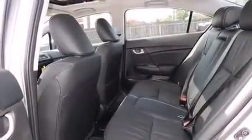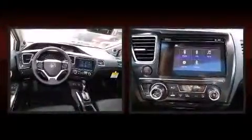A wealth of standard features mean that you no longer have to sacrifice. Like heated seats, a tachometer, front fog lights, heated door mirrors, and more.